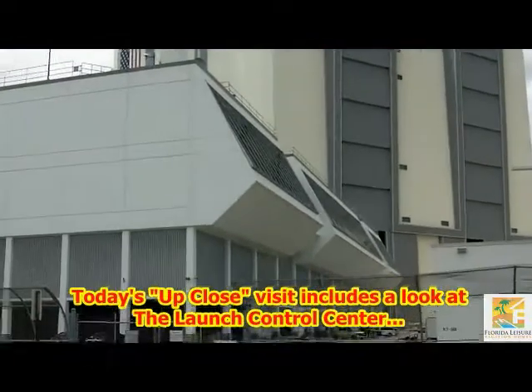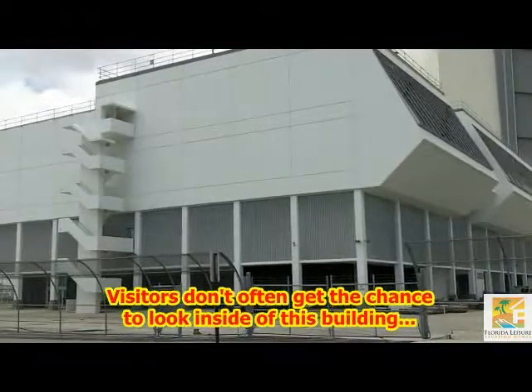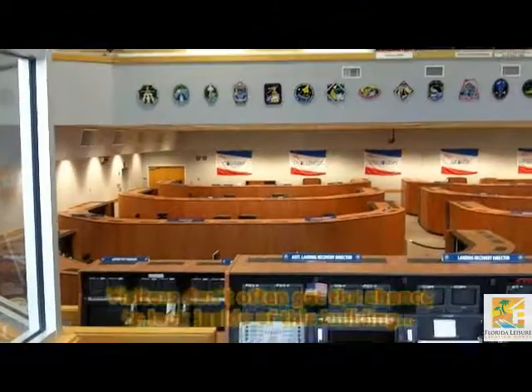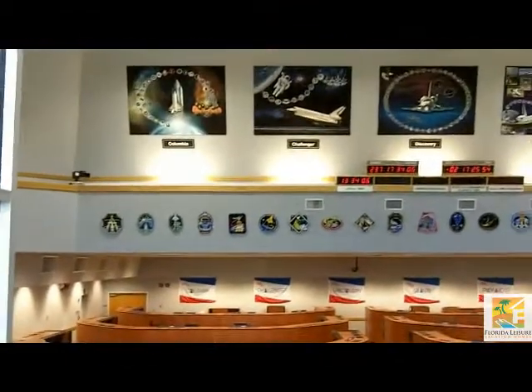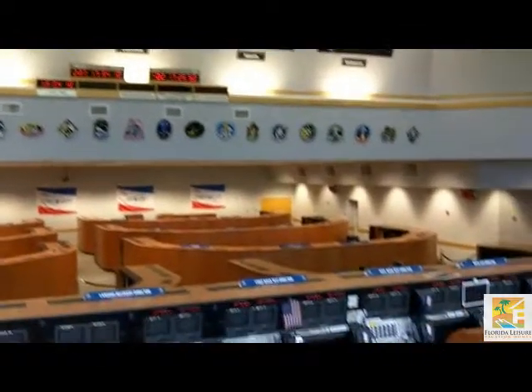On this visit, we're going to get up close at the Launch Control Centre, go inside the VAB building, and take a look inside the perimeter fence of Launch Pad 39A.